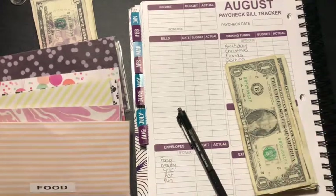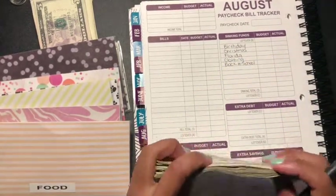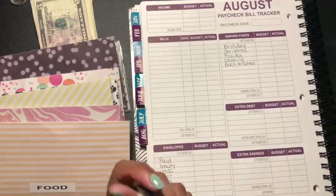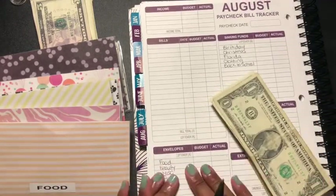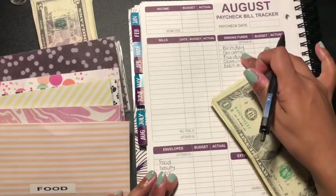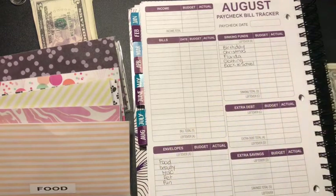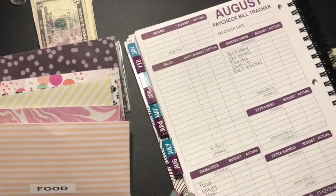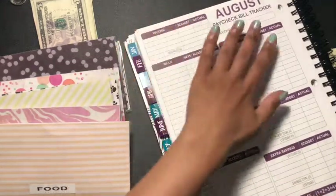Hey guys, welcome back to another video. I have another cash envelope stuffing because I came into some cash, so I figured why not add some more into these envelopes. I'm only doing cash — not the budget part — because this has nothing to do with my check. This is something totally different.